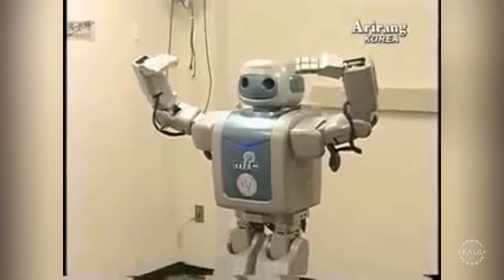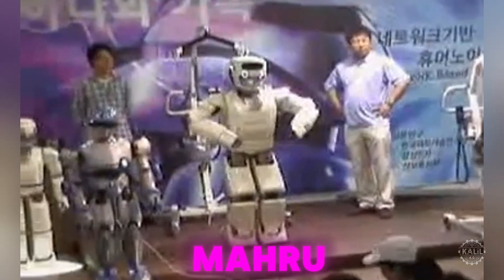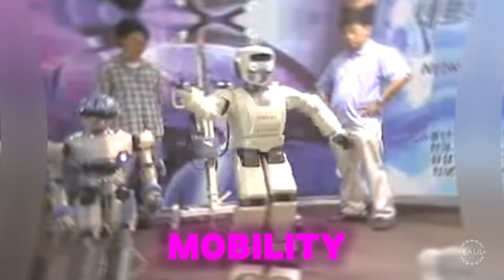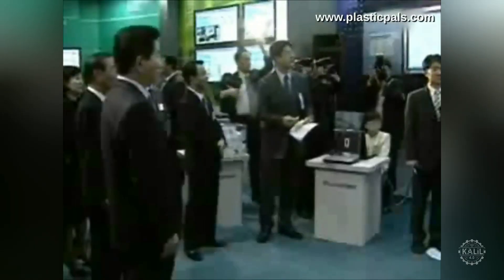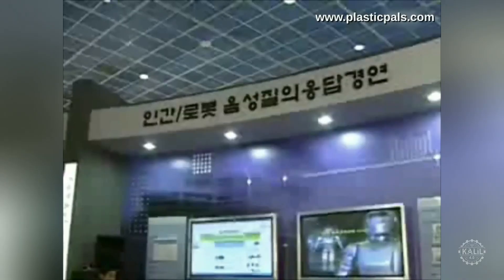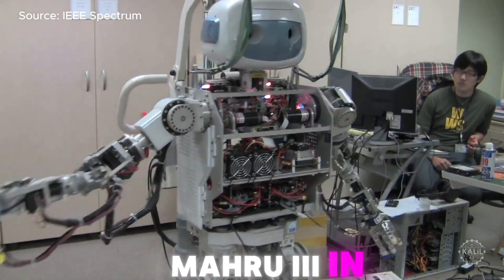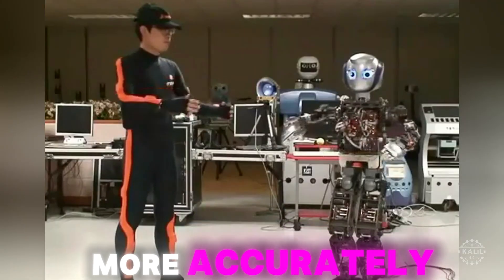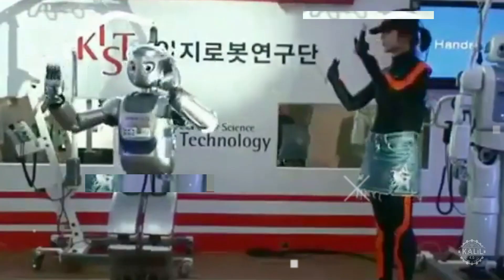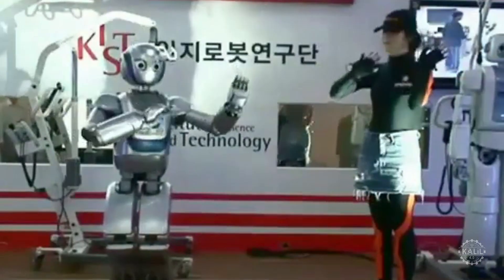Two revisions followed the original robot. In 2007, KIST researchers unveiled Maru-2 with improved mobility so it could better navigate complex environments, along with improved object recognition and enhanced task capabilities. The third iteration, Maru-3, in 2009, could collaborate with other robots and more accurately mimic human motions. Though Maru was never commercialized, it helped put South Korea on the robotics map.